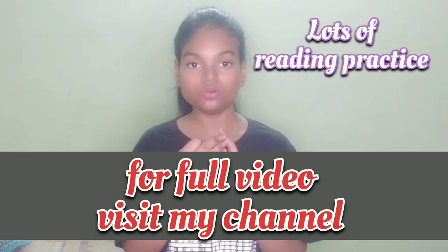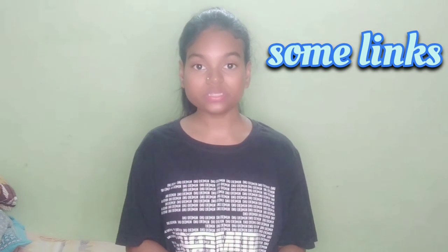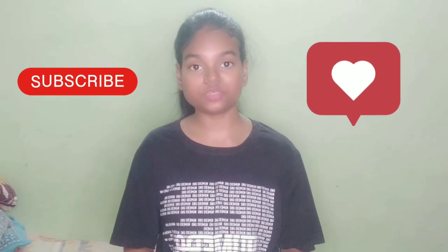Third, do lots of reading practice. And don't forget to check out my description box, where I've given the links through which you can know about the rules, tips and tricks which will help reduce your spelling mistakes.